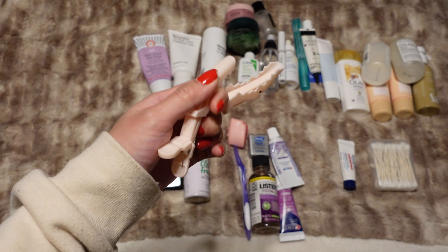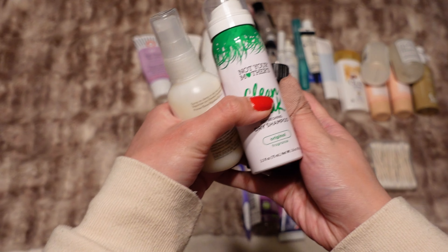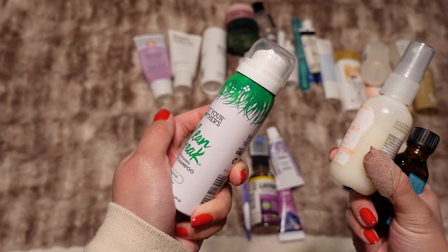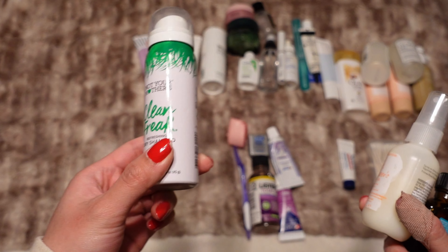I just have a couple of sectioning clips just in case I need them. For hair care, I'm only bringing a few different things. The first is the Not Your Mother's Clean Freak dry shampoo — it's fine, just a nice little mini size, which is nice for traveling because I don't have to worry about carrying around a big thing.